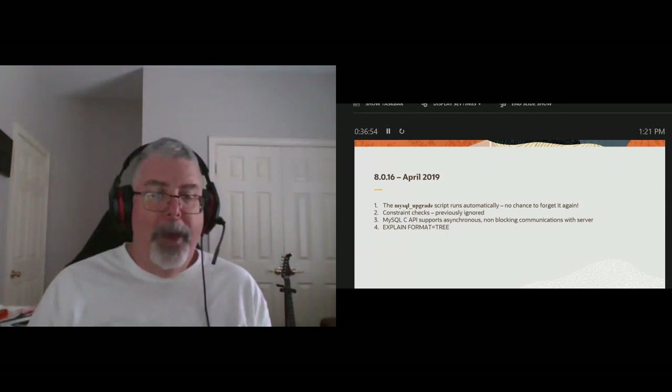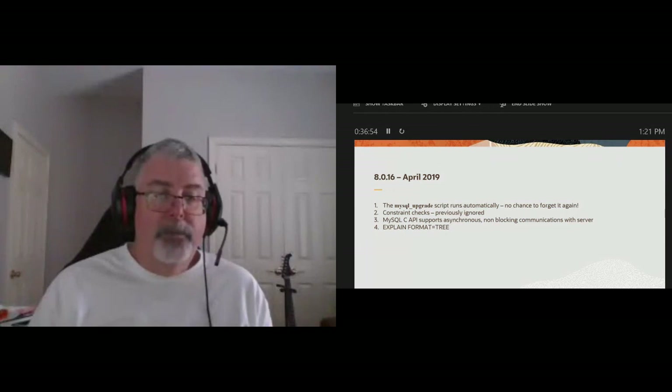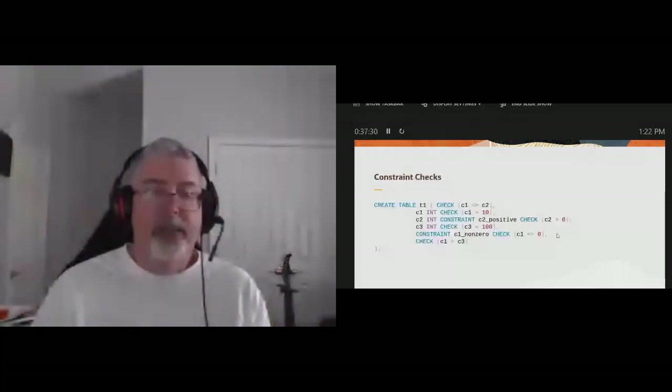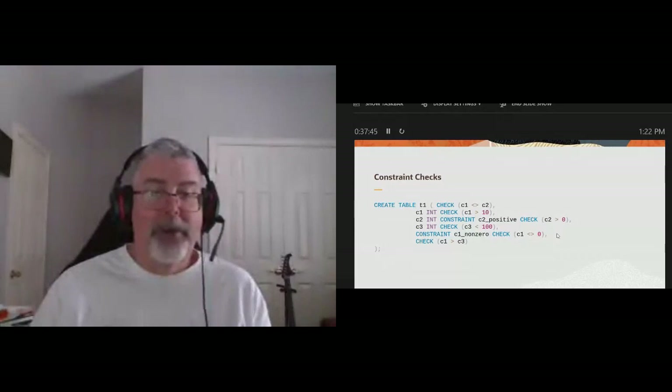Constraint checks: in the past, MySQL had constraint checks — we just ignored them. Now, we're creating a table and the first check is C1 not equal to C2; second is C1 greater than 10, and so on. I'd like to point out the named constraint: C2 INT CONSTRAINT C2_positive checks that C2 is greater than zero. Please use this format — there's nothing like being called at 3 AM about a constraint check with no good error message. If you put a name on it, it will tell you that C2_positive was violated. The others will just say a constraint check was violated.